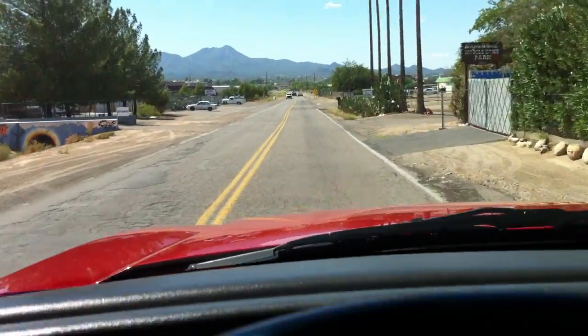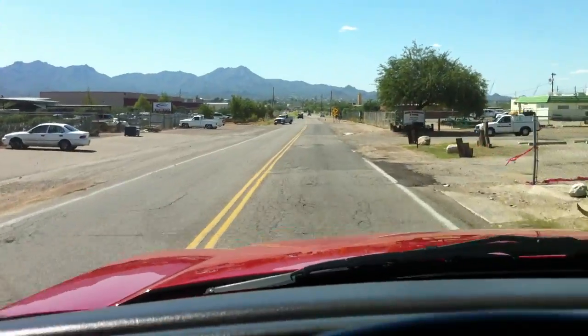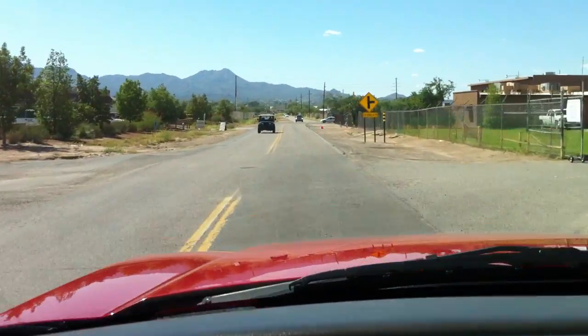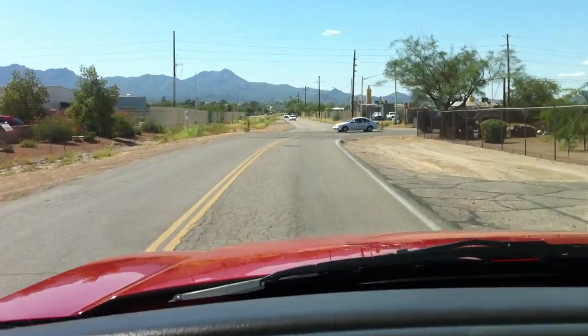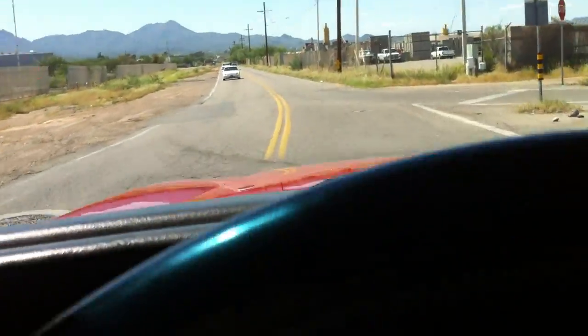Runs and drives great — took it down the interstate this morning doing more than the speed limit and it runs great. It's HD, so it's got a little bit firmer suspension for towing. It's got the eight-lug hubs obviously for towing. This is just a really nice truck.